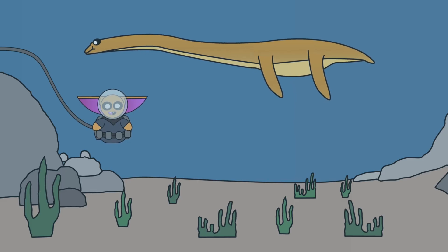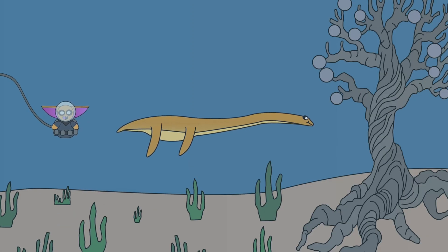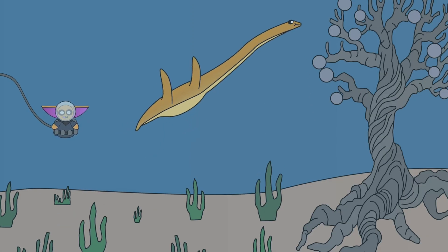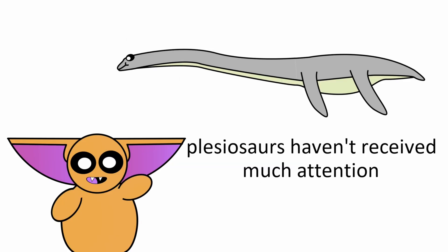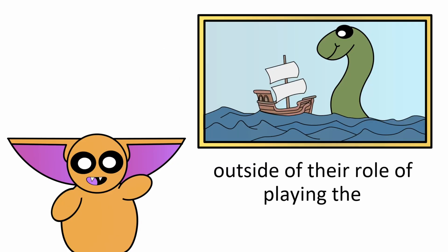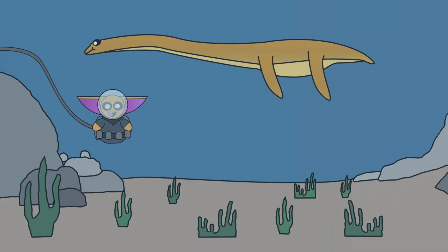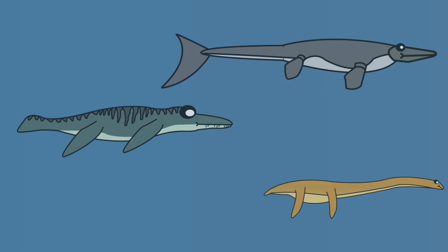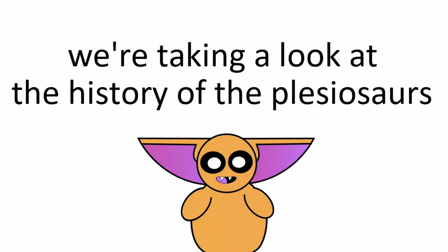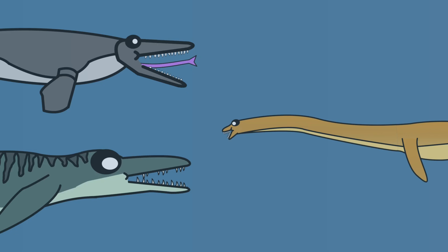But why did they even have those long necks in the first place? After all, it's the ocean — even if they needed those long necks to reach the tall trees, you can just float up, buddy. Despite being such a well-known animal, Plesiosaurs haven't received much attention outside the role of playing the archetypical sea monster. Believe it or not, these animals have an interesting history. In fact, some of them even rivaled the largest super predators of all time. So today, we're taking a look at the history of the Plesiosaurs and discovering their role in what was the Royal Rumble of the Mesozoic Era.